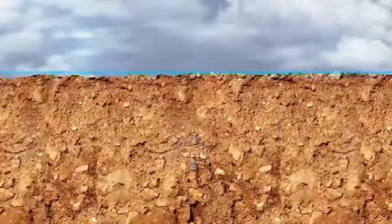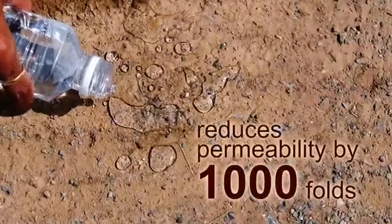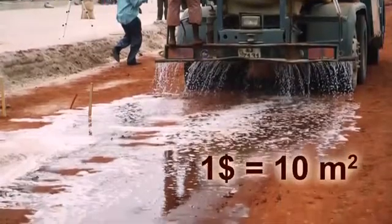Zydex nanotechnology waterproofs the soil layer up to 10 millimeters, reduces permeability by 1000 folds, and maintains breathability. Cost: $1 for every 10 square meters.